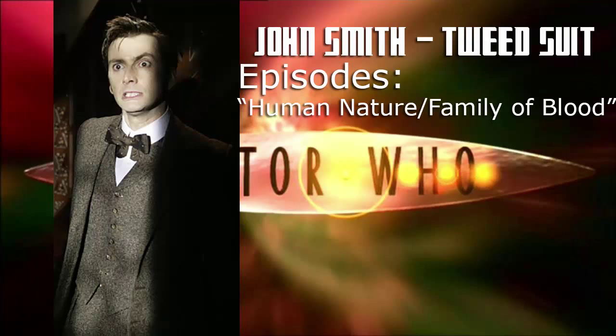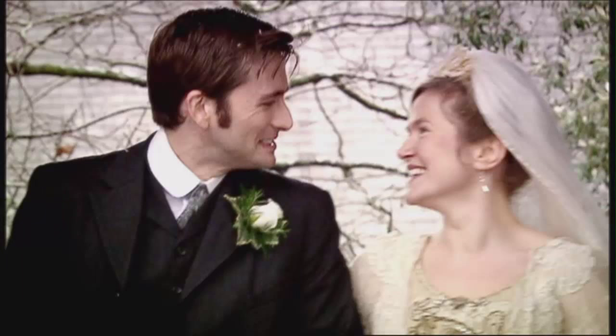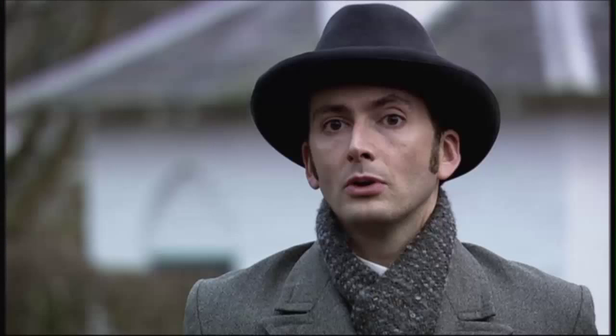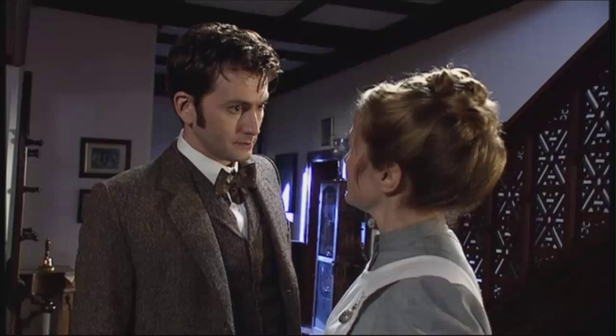And now, perhaps the most difficult costume of the lot: the tweed suit from the Series 3 two-parter, Human Nature and the Family of Blood. Without a doubt one of the best two-parters in the whole of the new series, this episode featured multiple costumes for the Doctor — or should I say, John Smith. The one I'll cover today is the party wear version: the grey tweed three-piece suit with a dark brown bow tie with a dot pattern. It's a fairly unique costume, so here's how I would approach it.